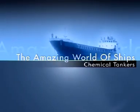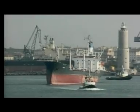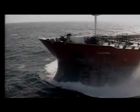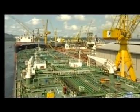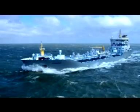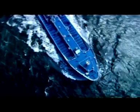Chemical tankers are a type of tanker designed to transport chemicals in bulk. Chemical tankers normally have a series of separate cargo tanks which are coated with specialised coatings. The coating determines what type of cargo a particular tank can carry.